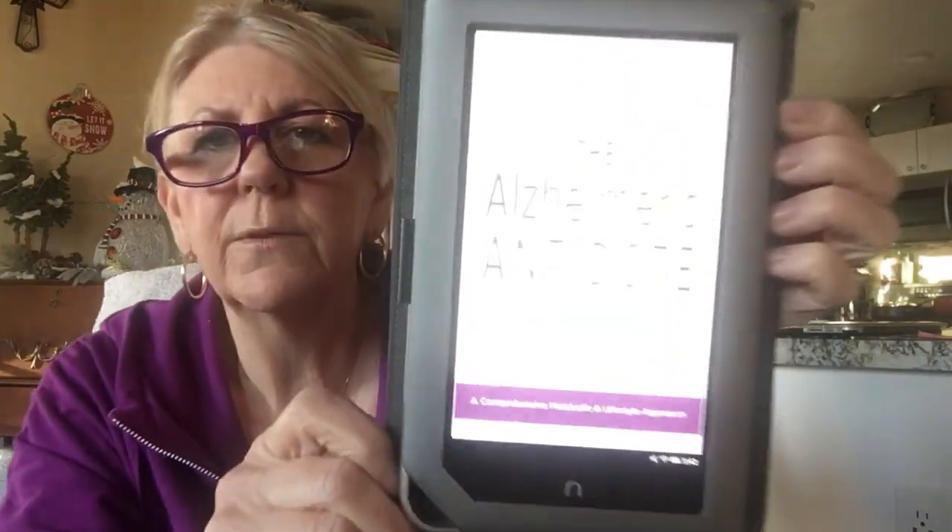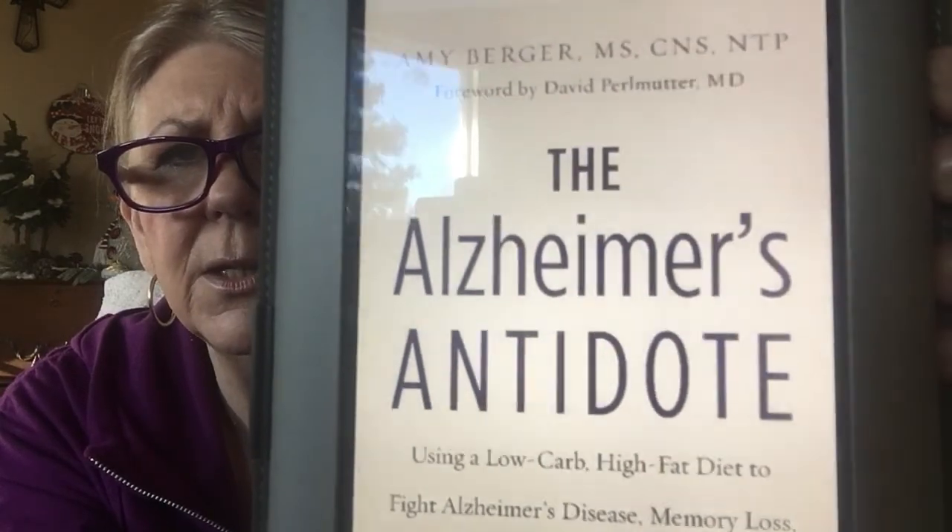Now let me show you my library of books. I'm really excited — I do a lot of research on keto, a lot of YouTube watching and reading. This one I'm especially excited about: 'The Alzheimer's Antidote' by Amy Berger. She does a TED talk on YouTube about using a low-carb, high-fat diet to fight Alzheimer's disease, memory loss, and cognitive decline. We do not want cognitive decline, and healthy high fats are what she's talking about.